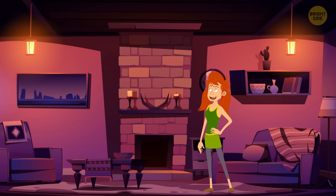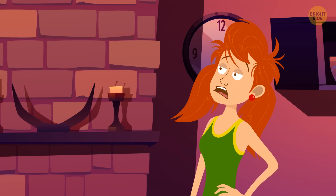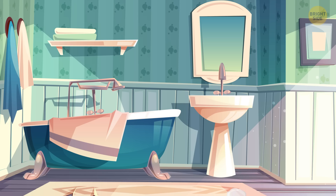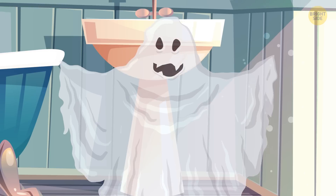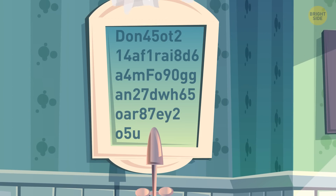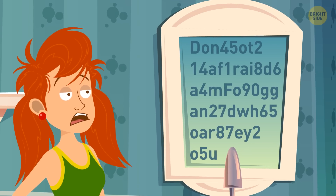Just a month ago, Autumn and her family moved into a new house. Everyone loved it, but Autumn was sure that the house was haunted. She doesn't know it yet, but our old friend Foggy is the ghost that lives in her attic. He is a friendly ghost, so once he left her a message written on a mirror. Autumn woke up and saw this.